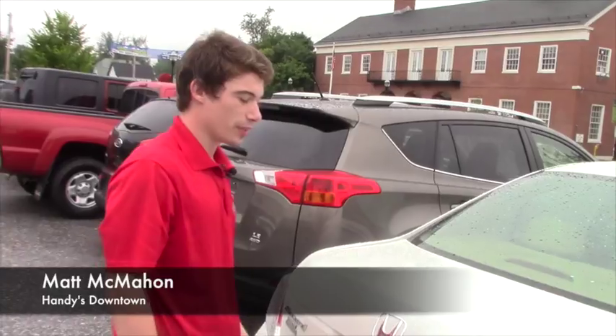If this is something that you're interested in, feel free to reach out to me at 802-528-2269 — that's my direct line. Or you can email me at mcmahon@handycars.com. Thanks, have a great day.